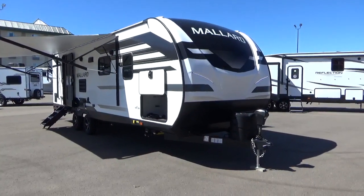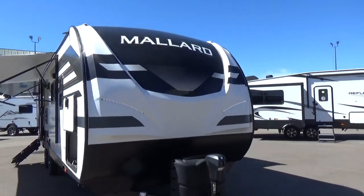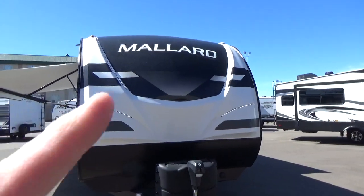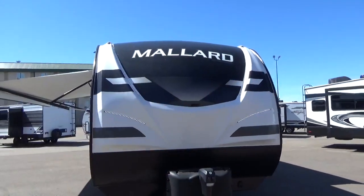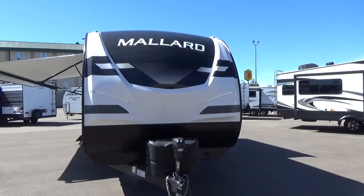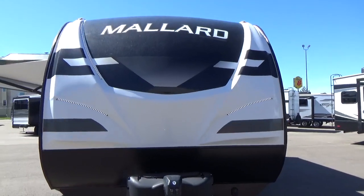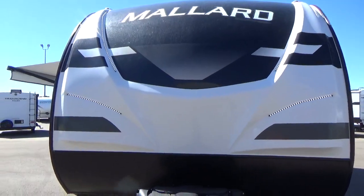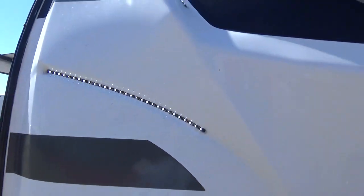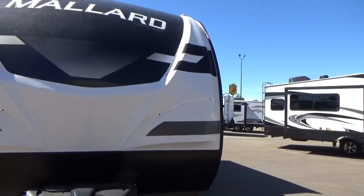Standing on the outside up front, you'll notice the graphics package says Mallard. This trailer actually has glow-in-the-dark graphics, so that Mallard across the top — at night, sitting at the campground, it actually glows in the dark, which is super cool. They've also got 13 feet of integrated LED lighting right up here on the front cap, really giving the Mallard a super cool, modern, edgy design.